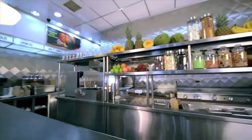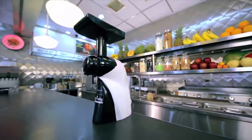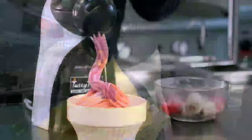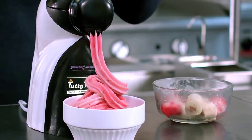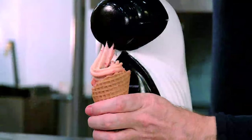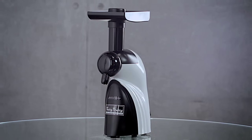The tutti frutti soft serve machine by Jumpstart Kitchen will transform you into a master dessert chef, able to make the world's most delicious yet nutritious, healthy, mouth-watering, guilt-free, virtually fat-free gourmet desserts that taste so amazing it's hard to believe how incredibly good they are for you. Don't wait — now's your last chance to order your very own tutti frutti soft serve machine.